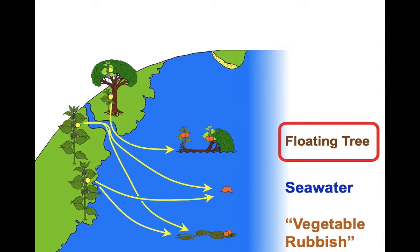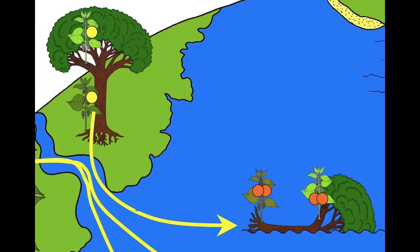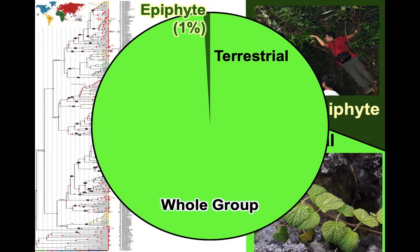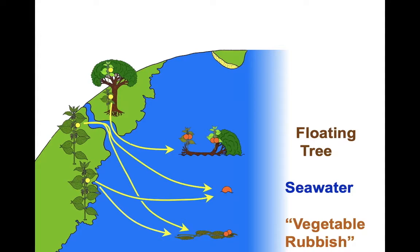What about being on a floating tree? Plants do occasionally get washed out to sea on a floating tree — they could have been on the roots, but generally it's epiphytes growing on the branches. We can do the same kind of analysis on epiphytes versus terrestrial species. Only 1% of Urticaceae are epiphytes, and of those that have undergone long dispersal, 3% are epiphytes — three times more likely, but the numbers are still very small. So floating trees are also very unlikely to be significant, because there are so few epiphytes in the family.